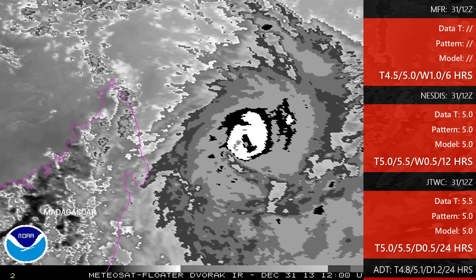Pattern and net agree, so 5.0 is our final T. Because of the weakening rules, the current intensity is held at 5.5. The idea here is you can't just do the Dvorak analysis as a one-time shot — it's a continuous process done throughout the life cycle of a tropical cyclone. A storm starts to weaken in terms of satellite appearance, but the winds tend to stick around a little bit longer. That's why you'll see the current intensity held higher than the final T during the weakening phase, and although this is forecast to be a short-term weakening phase, it is part of the rules of Dvorak.